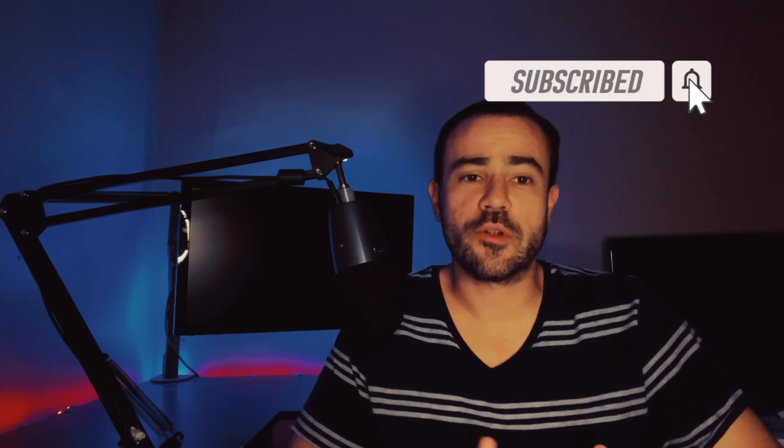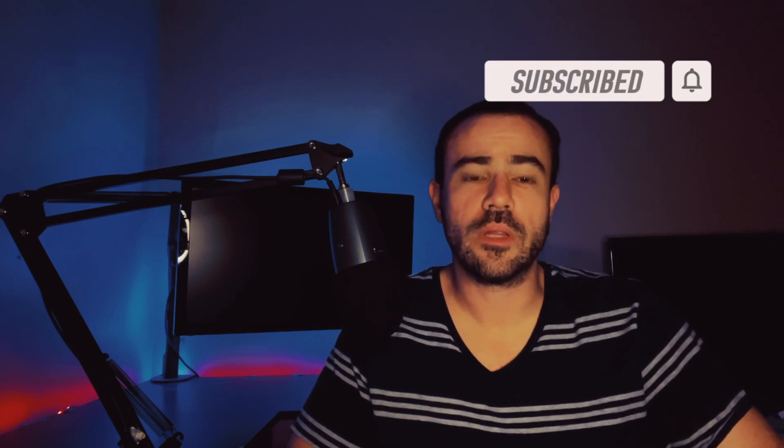I'm going to be coming out with new content all the time. If you're enjoying the content, please go ahead and give the video a like — I'd certainly appreciate that.